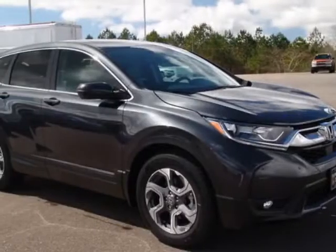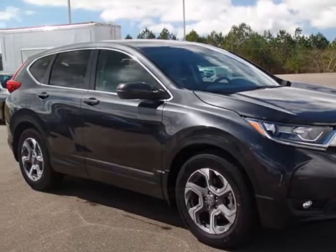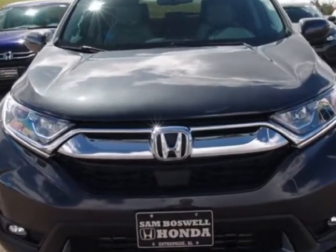Come take a look at this new 2018 Honda CR-V. For your protection, this vehicle has a full factory warranty.